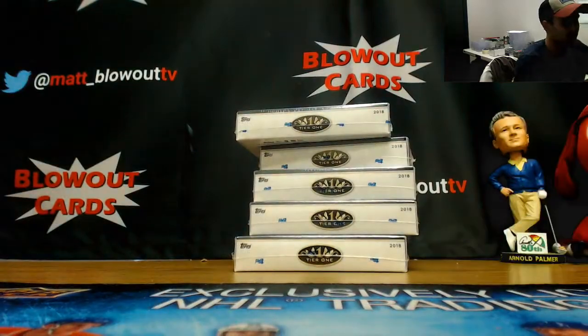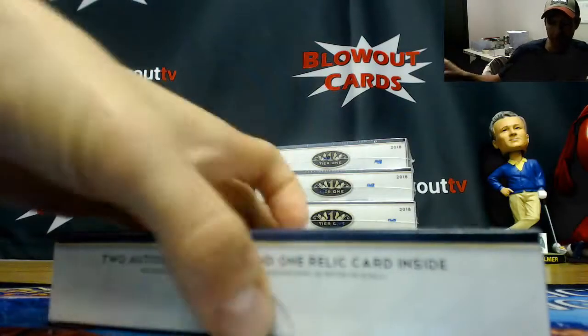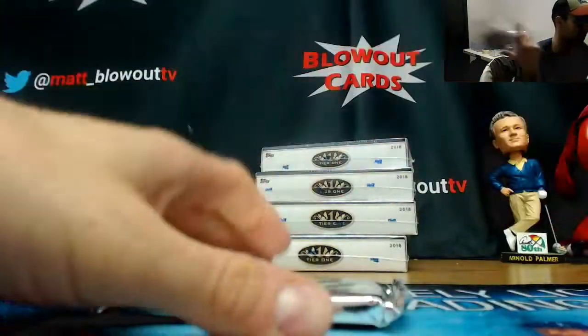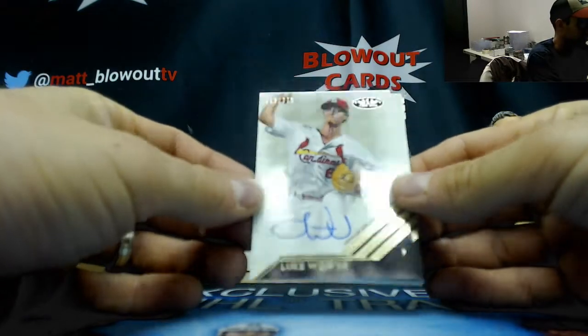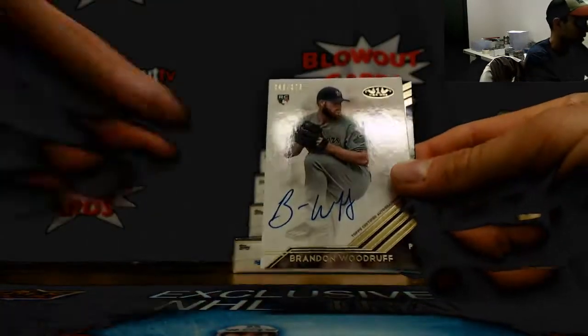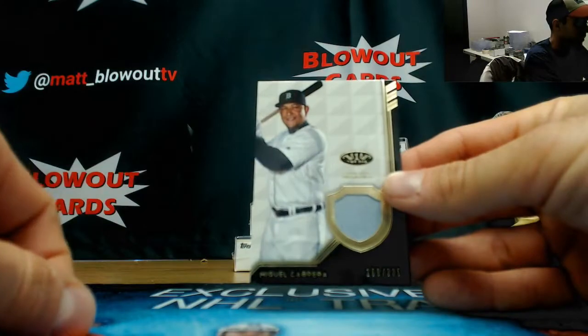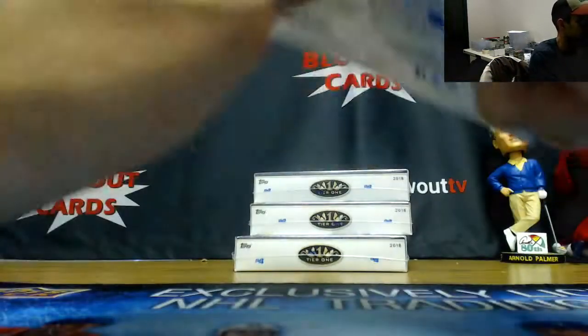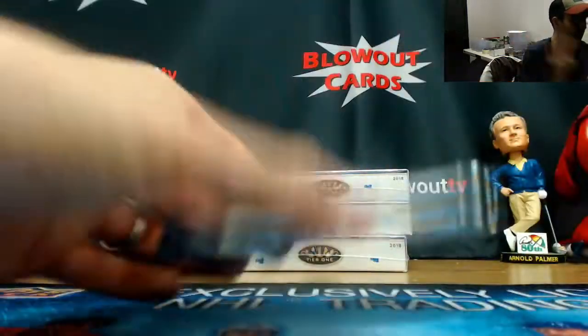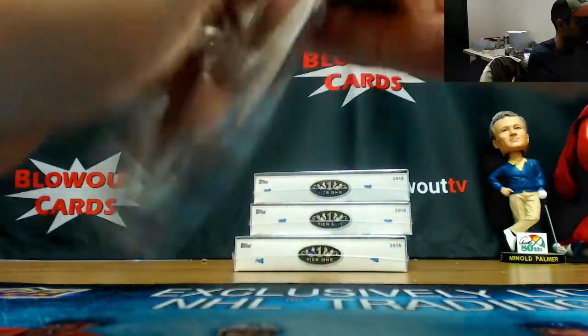Dave Winfield jersey to 175. At least give us a jumbo patch — please, give us a jumbo patch. Autograph Luke Weaver to 275, Brandon Woodruff to 275, and Miguel Cabrera jersey.